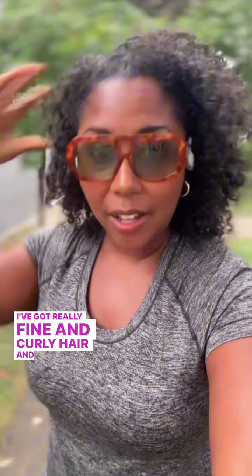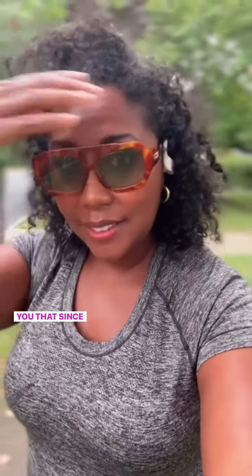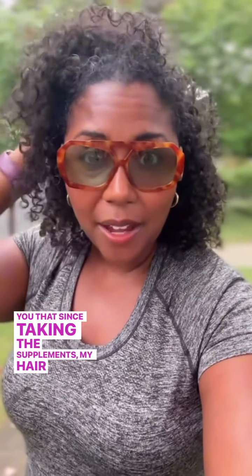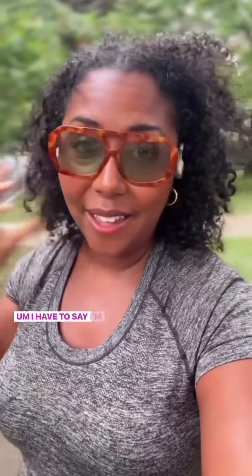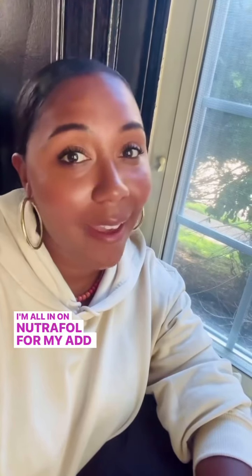This is my hair in its natural state — I've got really fine and curly hair. I can definitely tell you that since taking the supplements, my hair feels a lot denser, it feels healthier. I have more action happening at my temples where I lost a lot of hair during pregnancy. I have to say I'm a fan — it's official. I'm all in on Nutrafol for my Add to Cart pick.